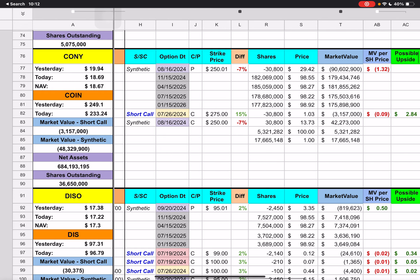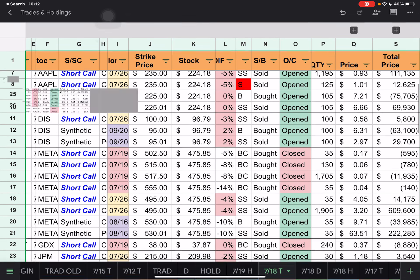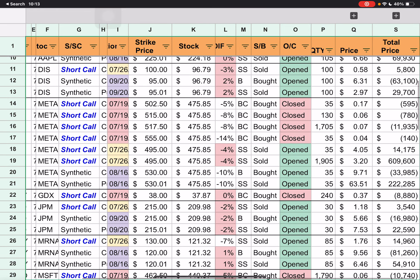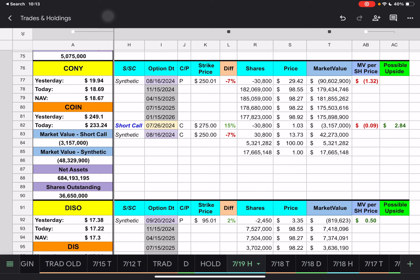Moving on to CONY — we have a short call with a $275 strike price which expires next Friday. We're looking at almost $3 upside here for CONY if it could get up to $275. CONY might have hit $275 before, but we'll see — it did go down over a dollar today.